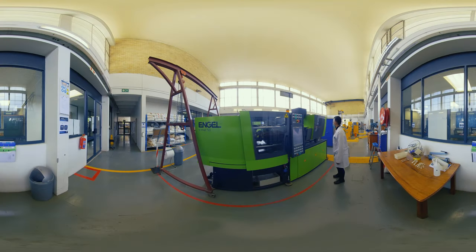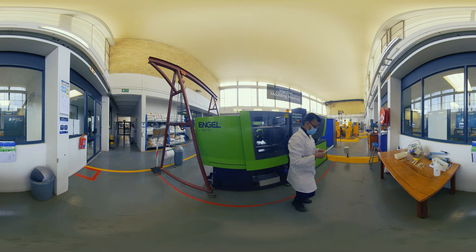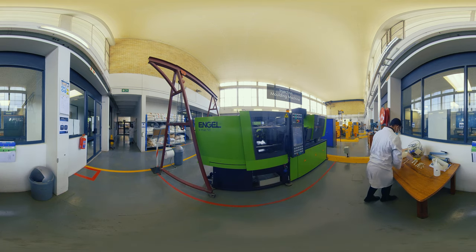Pilot-scale facilities such as the NIDF continue to enhance technology readiness levels to bridge the innovation chasm and help diffuse these technologies within the national system of innovation.